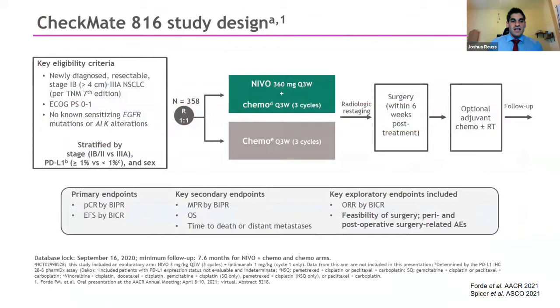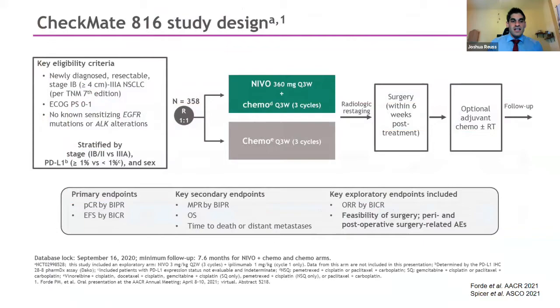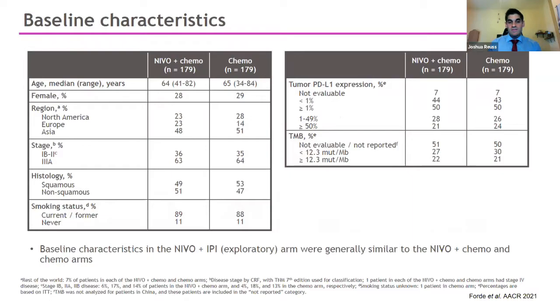The Checkmate 816 study enrolled patients with resectable stage 1B to 3A non-small cell lung cancer, stratified by disease stage, PD-L1 status, and gender. Patients were randomized to nivolumab with chemotherapy for three cycles or neoadjuvant chemotherapy for three cycles, followed by surgery and then optional adjuvant chemo with radiation. The primary endpoints were pathologic complete response and event-free survival. Baseline characteristics were well balanced, with two-thirds of patients in both arms having stage 3 disease.